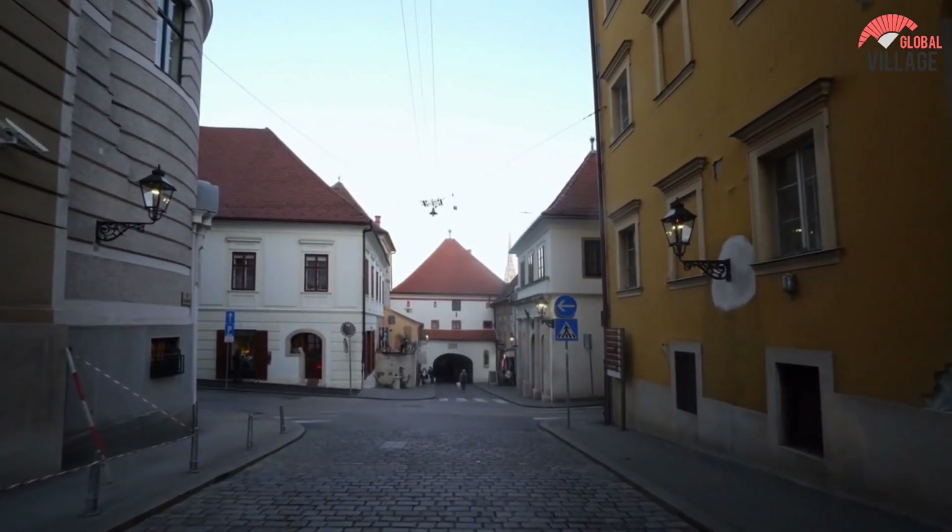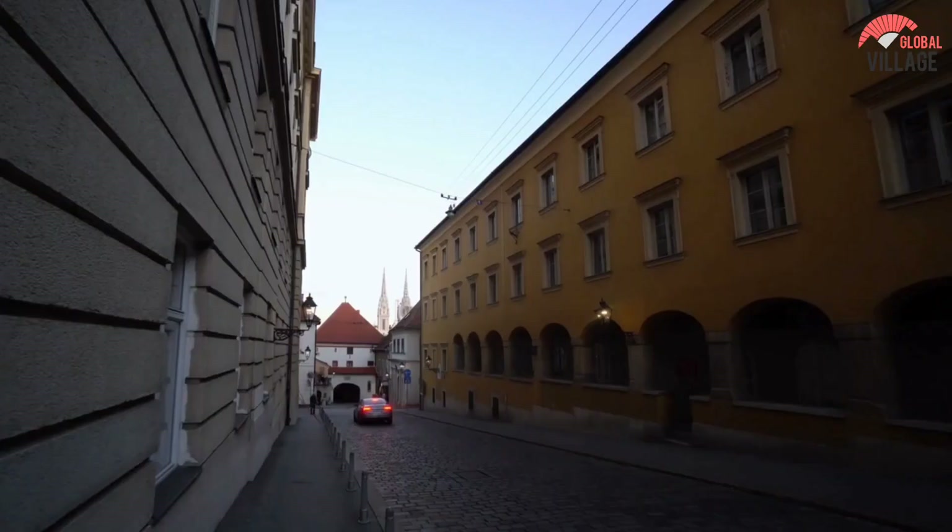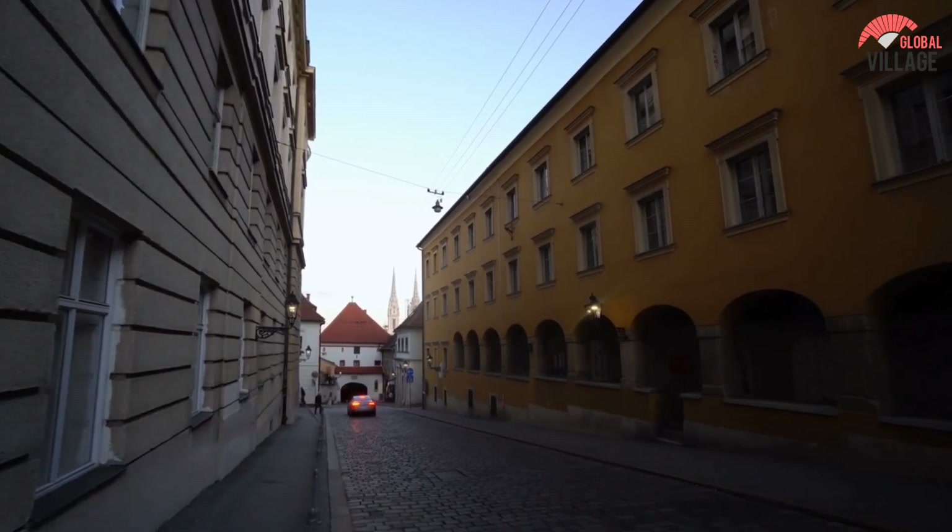The inside of the gate is lined with votive plates, and you should make a wish while you're there. Even if you're only going through, stroll through the gate quietly to respect people who are praying.